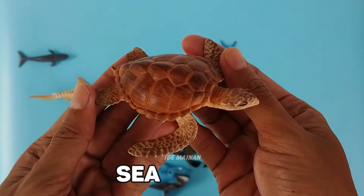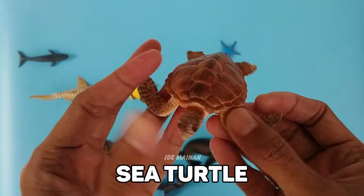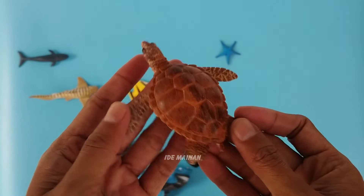Sea turtles are among the oldest creatures on earth and have remained essentially unchanged for 110 million years.